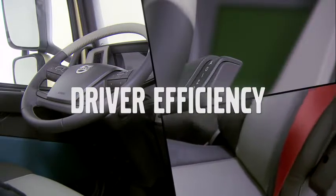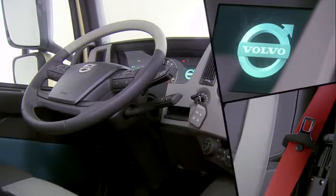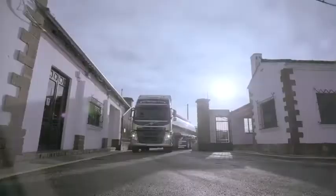The truck has a brand new look, which is distinctly Volvo, and designed to guarantee the driver's comfort with an innovative dashboard, added storage space and improved seats.